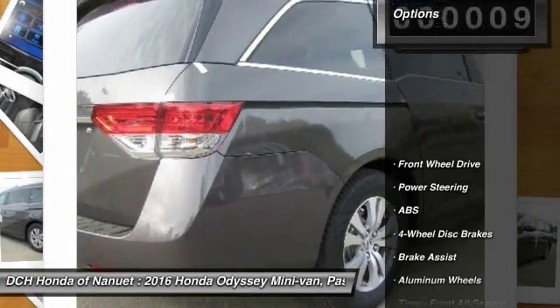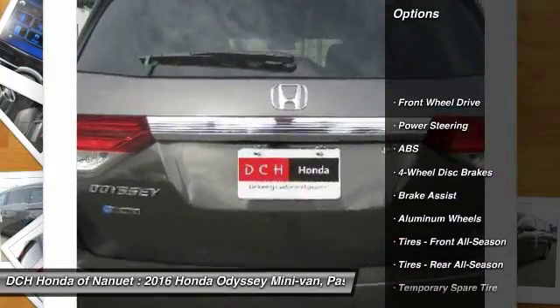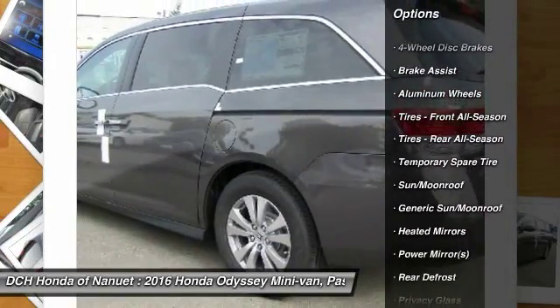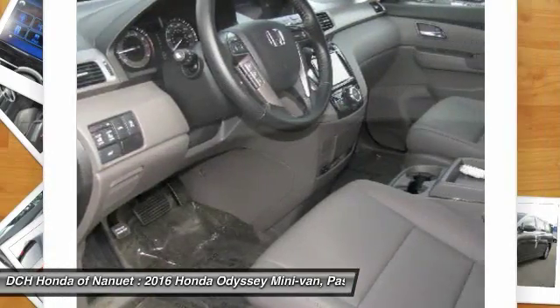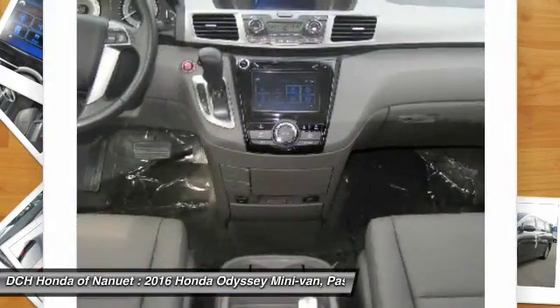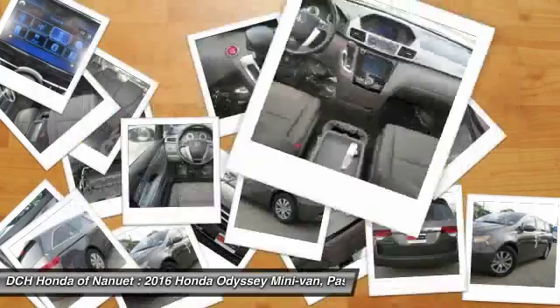Here are some of this vehicle's great options: power passenger seat, steering wheel audio controls, anti-lock braking system, power lift gate, keyless entry, Bluetooth, moon roof, leather wrapped steering wheel, adjustable steering wheel, power steering.